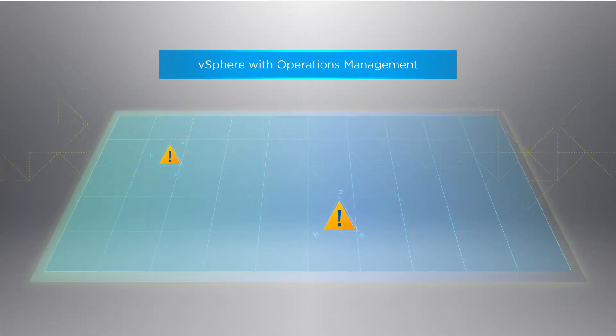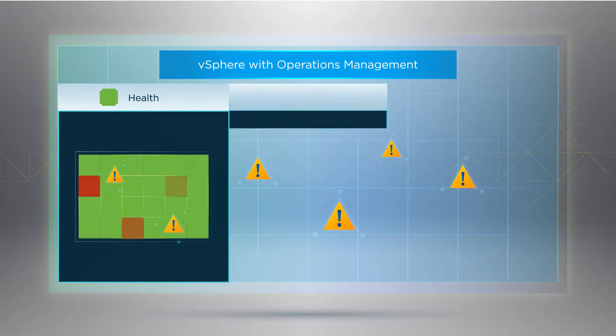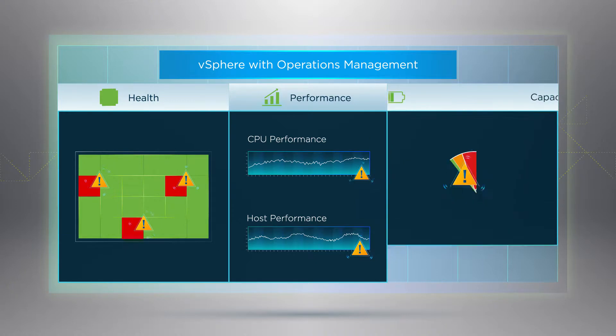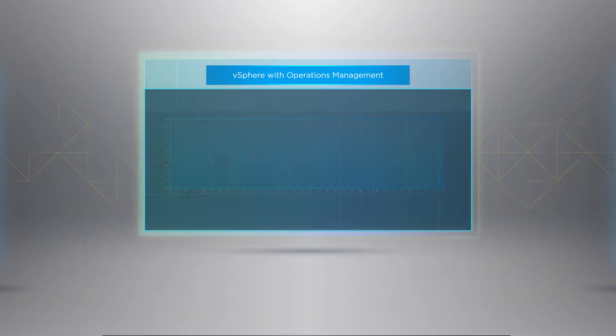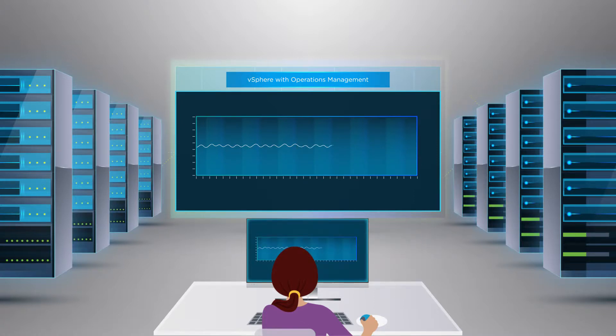VMware vSphere with Operations Management provides smart alerts about health degradations, performance bottlenecks, and capacity shortfalls. It's easy to visually trace issues back to specific configuration changes at the infrastructure and guest OS levels.